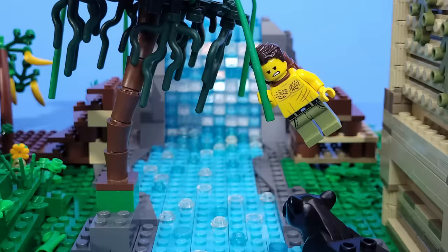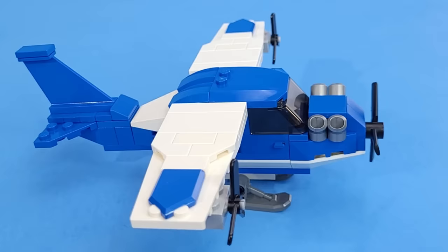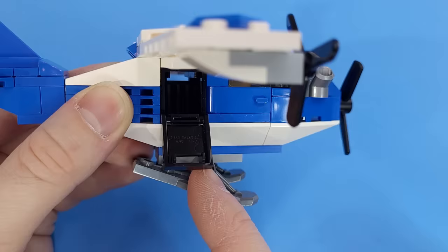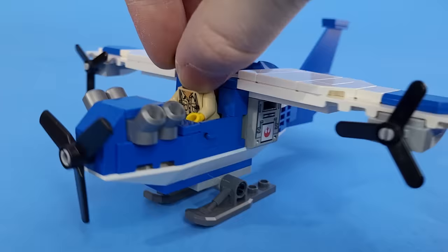This is Ranger, an explorer who ventures around the world looking for mysterious creatures. To get to his destinations, he has his own personal plane. It has cool details like engine cylinders on the front, and on the sides there are some storage compartments for his gear, like this camera that he uses to document his discoveries. Inside you'll find a steering wheel and enough room for him to fit with his backpack on.